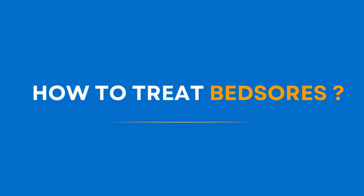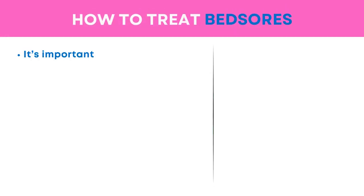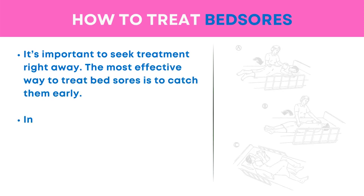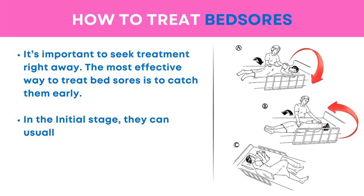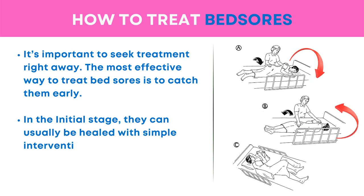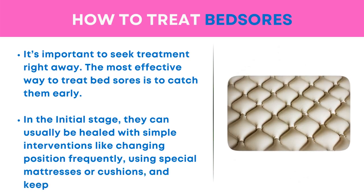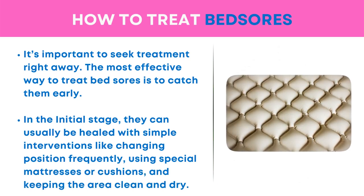How to treat bed sores: it's important to seek treatment right away. The most effective way to treat bed sores is to catch them early. In the initial stage, they can usually be healed with simple interventions like changing position frequently, using special mattresses or cushions, and keeping the area clean and dry.